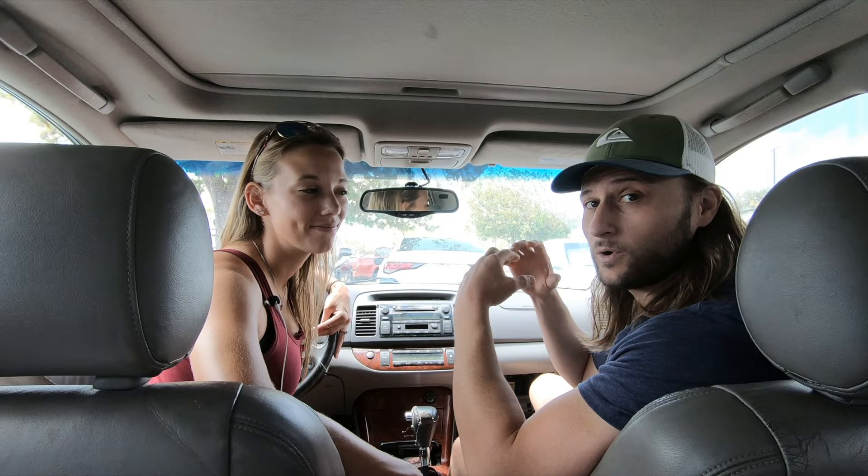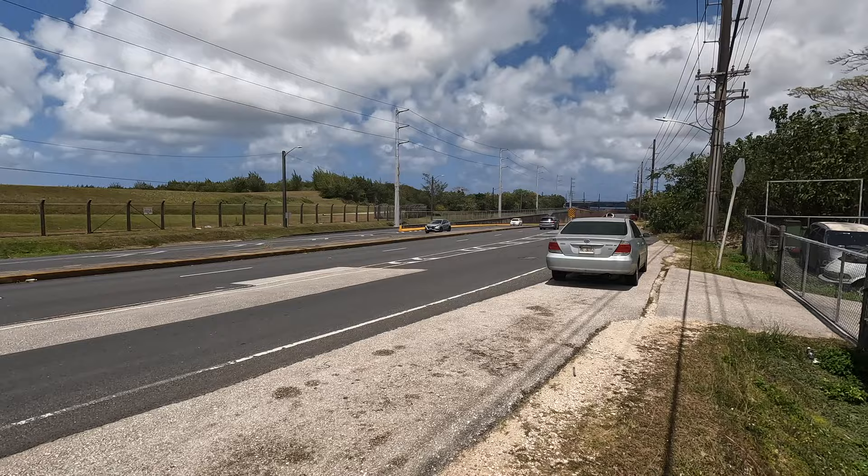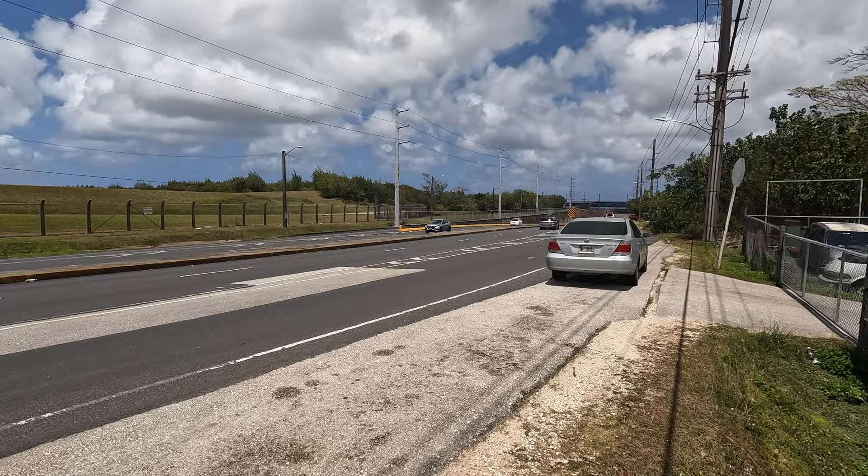Today we're going to go over something a little bit more mundane that we've had several people message us about: if you're moving to Guam, whether you're civilian or military, what are some things you might need to know? So this is one of the most dreaded parts of your initial visit to Guam that everybody hates. It's not just Guam, but it's anywhere you move to that's new — and that is getting your vehicle registered while you're here.